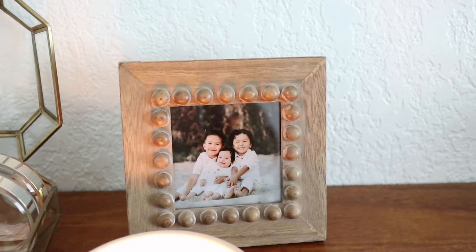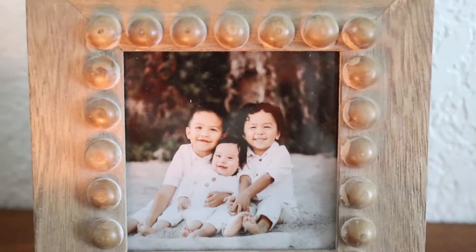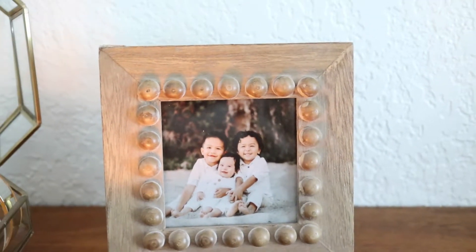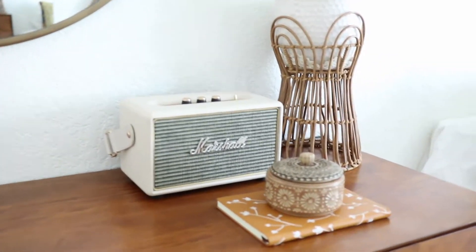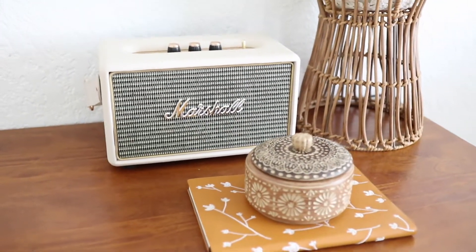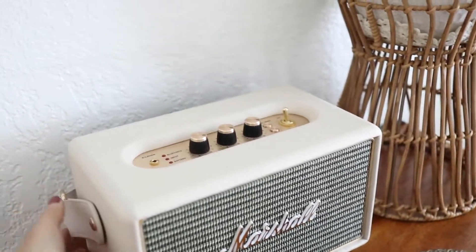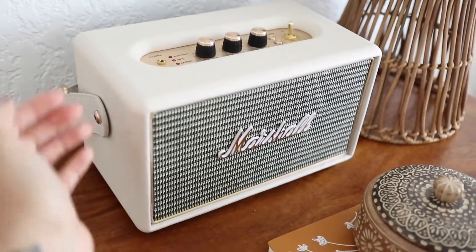I really love this picture frame — I think it fits perfectly with my room decor. Those are my nephews and they're so cute. I have five nephews, all boys, and I don't have any kids of my own so they really mean a lot to me. Right over here I have my Marshall speaker — I love it. It's so cute, I love that it's portable and I love the color. It's like a cream color, and I use it all the time to listen to music.